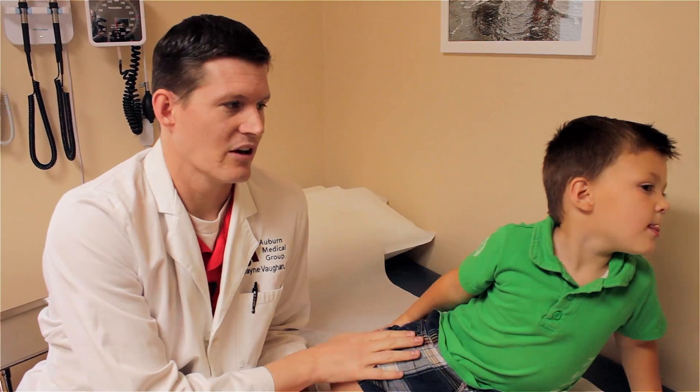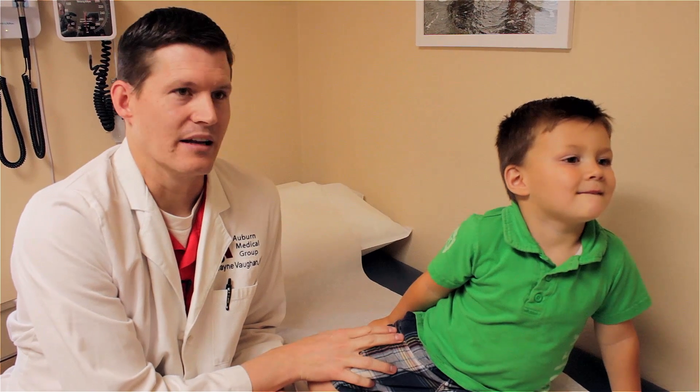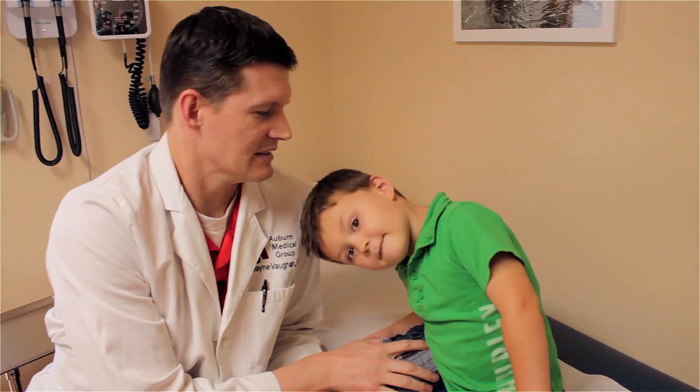So he is staying home from school. He did not go to church, and we are kind of isolating him. He's still acting normal though — a fun little boy that he is.